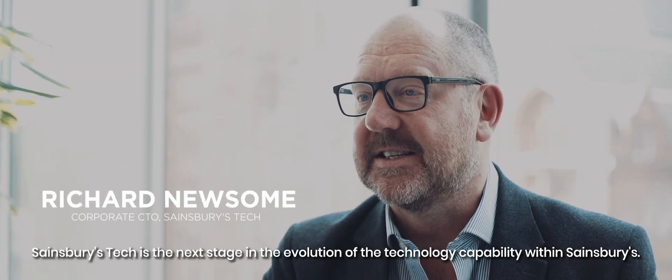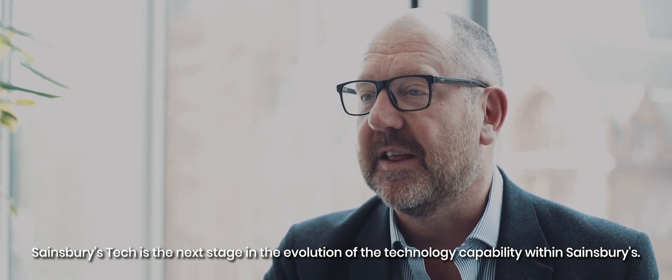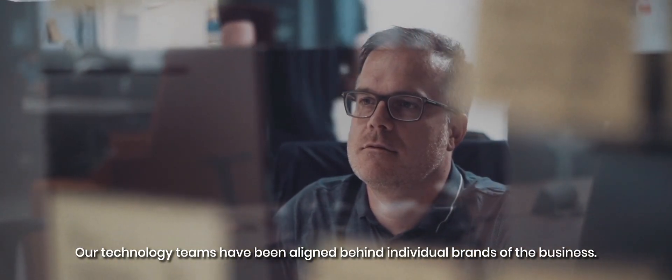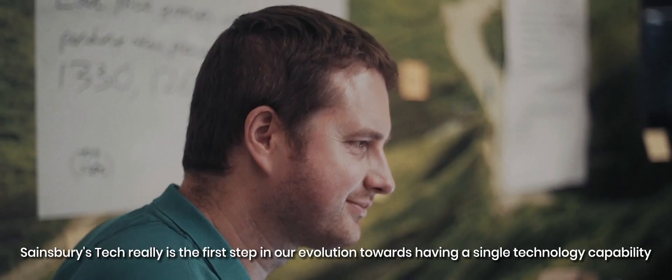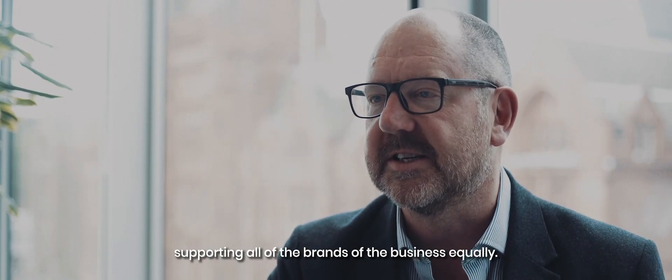Sainsbury's Tech is the next stage in the evolution of the technology capability within Sainsbury's. Our technology teams have been aligned behind individual brands of the business, and Sainsbury's Tech really is the first step in our evolution towards having a single technology capability supporting all of the brands of the business equally.